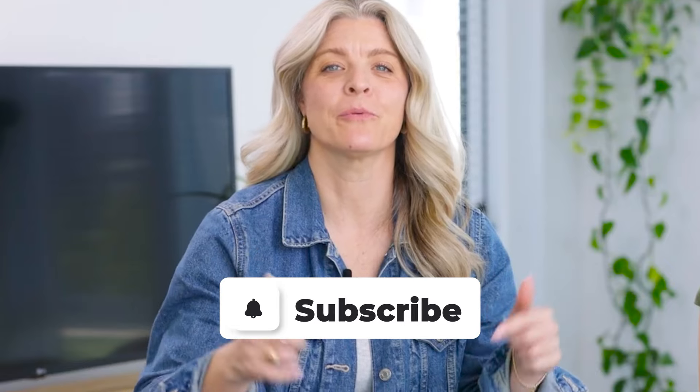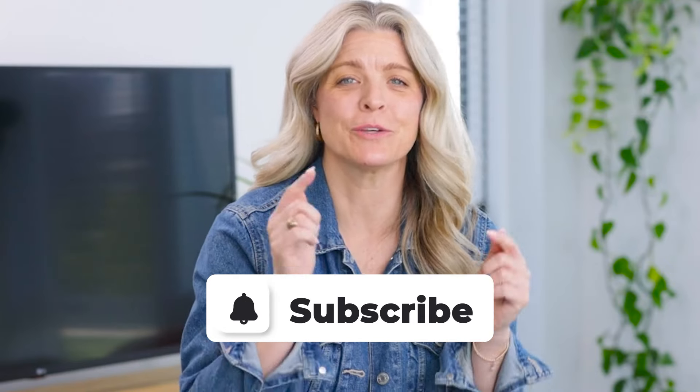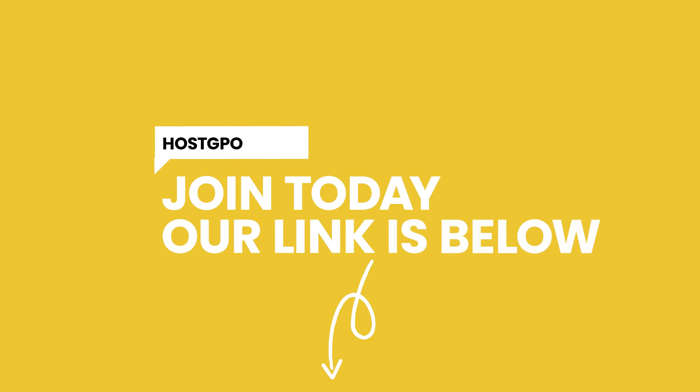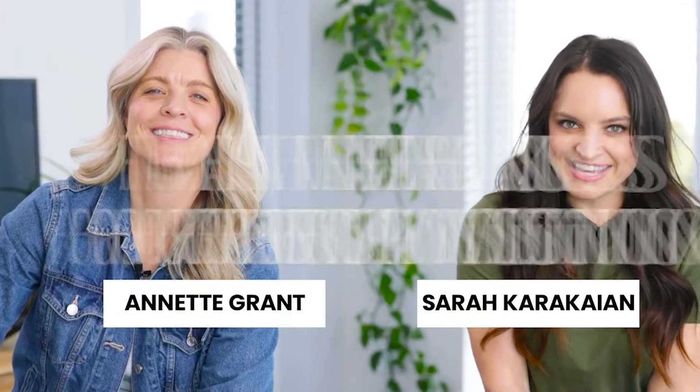Make sure to hit that subscribe button because we are bringing you these short-term rental pro tips every single week. Join HostGPO — check the link in our show notes below, tell them Thanks for Visiting sent you, and then come back and tell us how excited you are with all the savings and all the time you're going to save. I'm Sarah Karakayan, I'm Annette Grant, and together we are Thanks for Visiting.